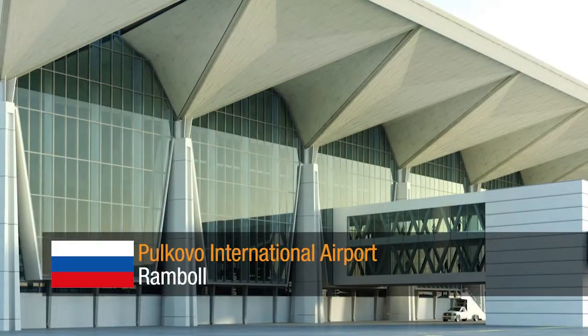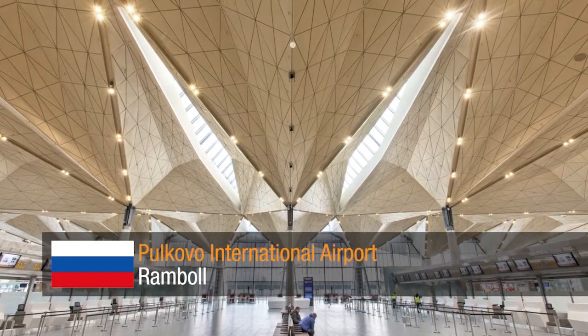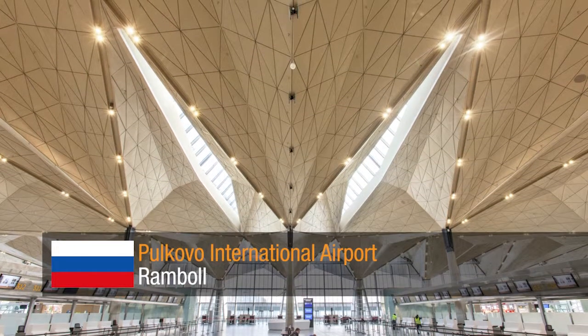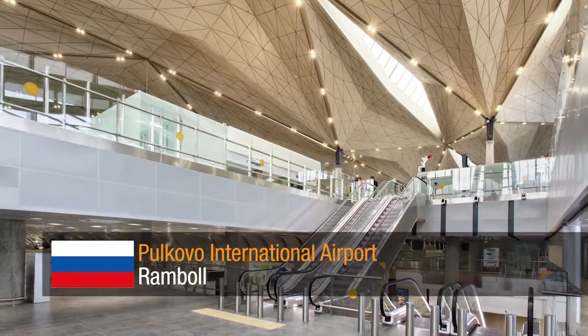Pulkovo International Airport by Ramboll. A new gateway to Russia, this airport terminal was built using various options for the concrete frame and incorporates an innovative steel roof structure which reflects the golden spires of St. Petersburg.